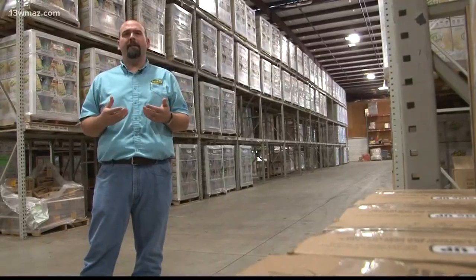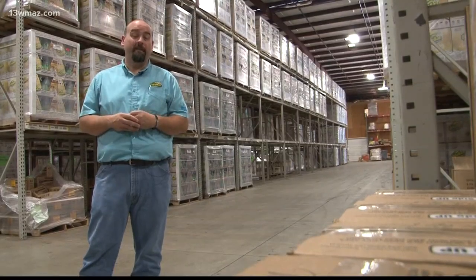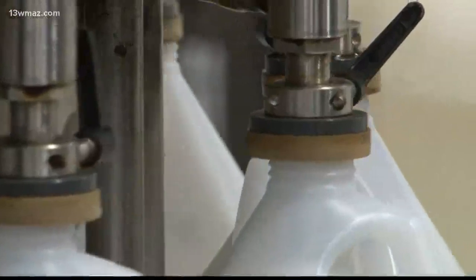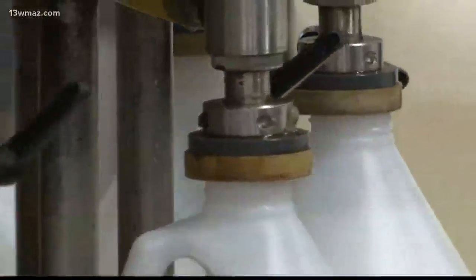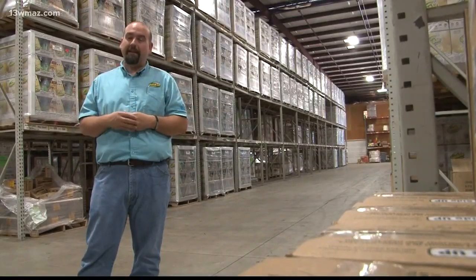But people see the OdoBan brand and they say, wow, that's made in Warner Robins — your company headquarters must be here. And it's like, no, our manufacturing facility is here. We put it in the bottle right here, and it goes all over the US and Canada and Mexico. So if you see a bottle of OdoBan, it came from this facility.